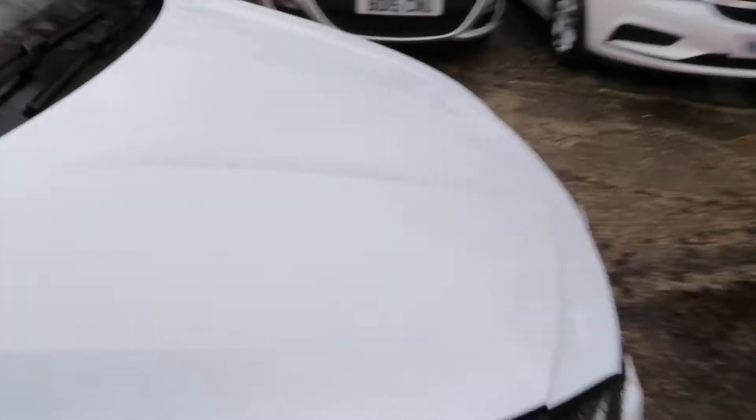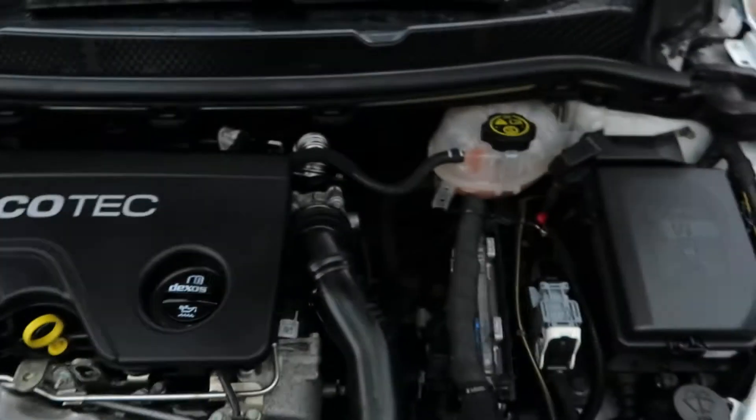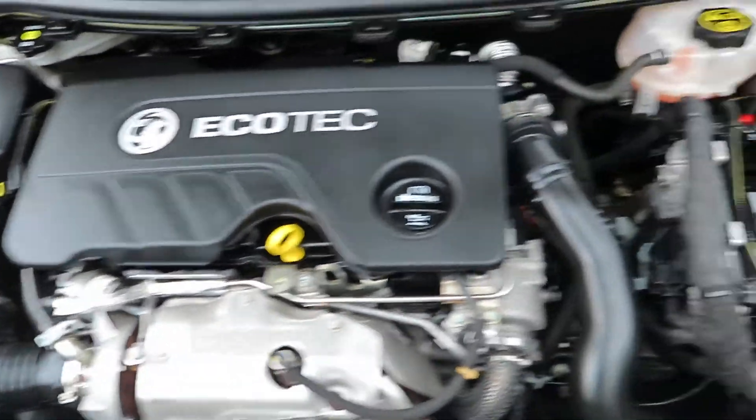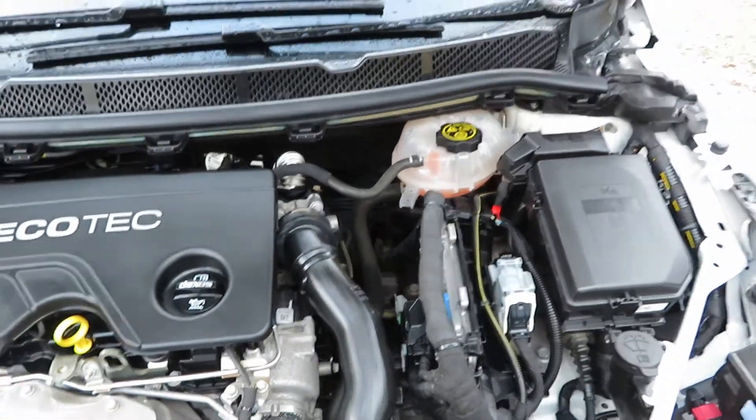Pop the bonnet and have a little look inside — there's your Eco-Tech diesel engine.